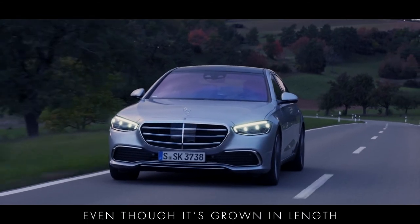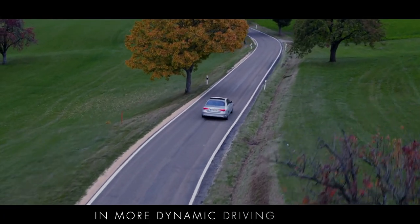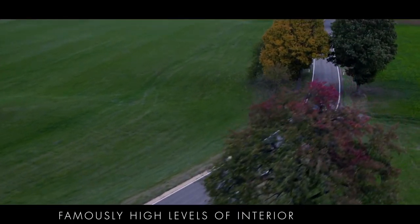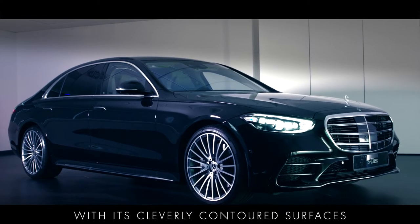Even though it's grown in length, the body shell has been engineered to increase its rigidity, enabling the S-Class to perform extremely well in more dynamic driving modes, without conceding any of its famously high levels of interior comfort.